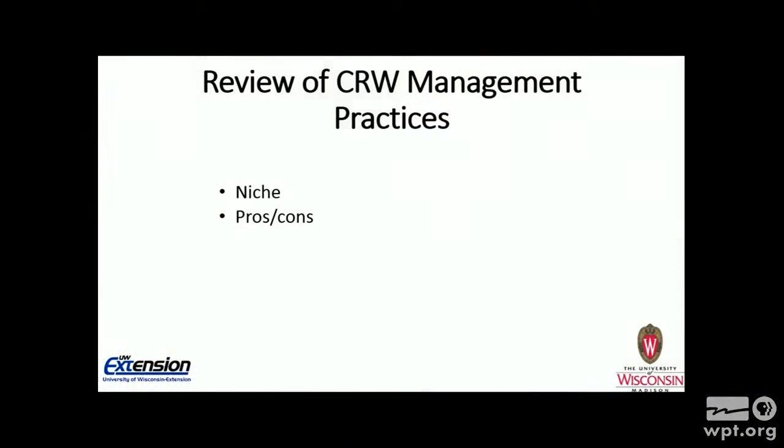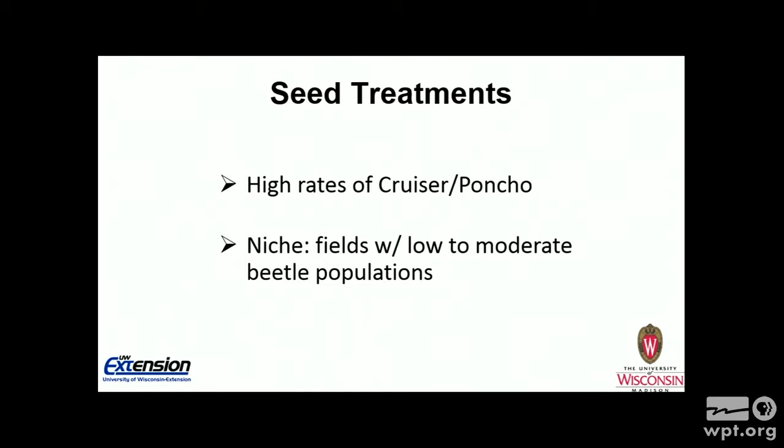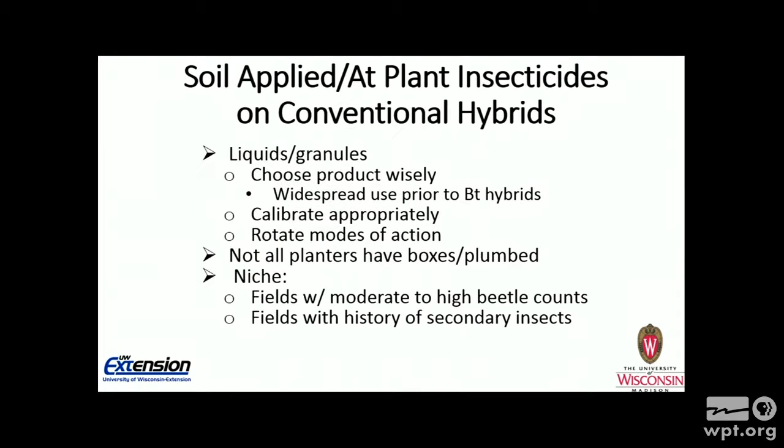To finish up, I'd like to review some rootworm management practices and look at where their niche might be. First, seed treatments — the high rates of Cruiser and Poncho. They have a niche: going back to that map, there are many fields in Wisconsin where seed treatments have value with low to moderate populations. That can be one of your management practices for those fields. Also, the use of soil-applied at-plant insecticides on conventional hybrids — liquids and granules. Choose your product wisely, as some are certainly better than others.